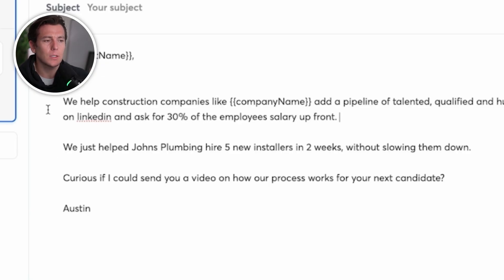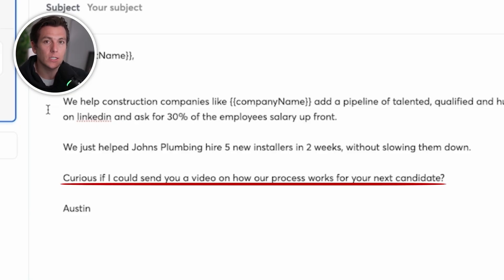For the call to action, we're not saying 'let's book a call tomorrow.' I'm trying to get the prospect to raise their hand and show interest. Instead of asking to book a call, I ask if I can send them a video on how our process works for their next candidate. This adds value and plays into the rule of reciprocity — they receive something valuable, trust me more, and that allows me to get to the next step: booking a call. Once you understand this framework, you can test different angles, pain points, desired outcomes, offers, case studies, and calls to action to see what's actually hitting.